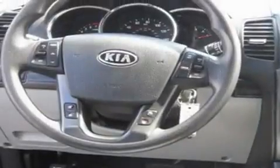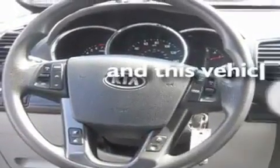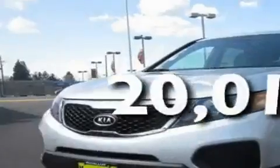Its top features include fold-down rear seats, cruise control, steering wheel mounted controls, MP3 compatibility, alloy wheels, fog lamps, roof rails, a traction control system, a rear window defroster, and this vehicle has fewer than 21,000 miles on the odometer.